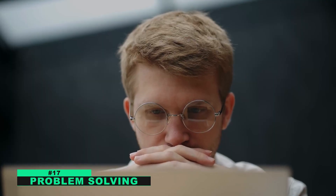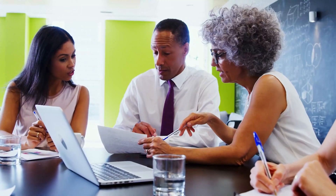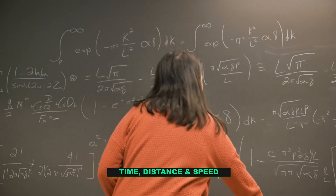Number seventeen: problem solving. Math is also an important tool for solving problems. When we encounter a problem, we often need to use math to find a solution. For example, if we want to find out how long it will take to complete a task, we need to use mathematical concepts such as time, distance, and speed.